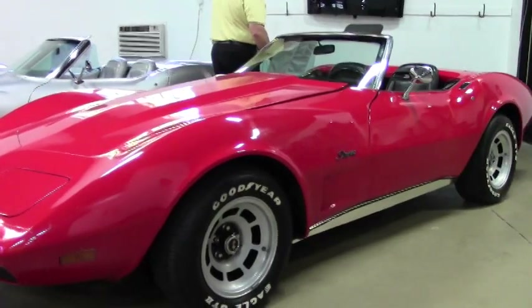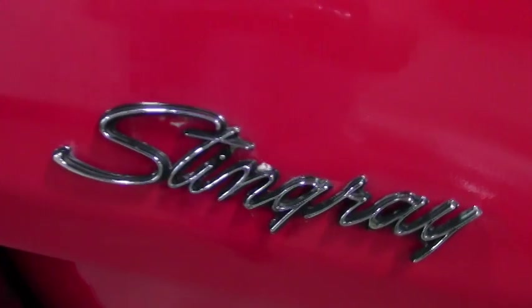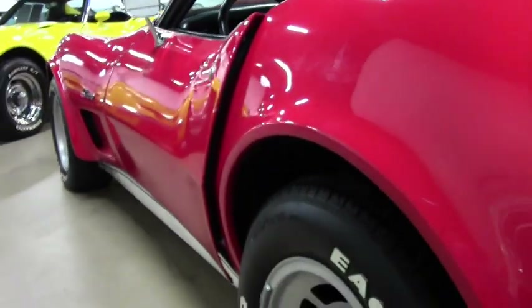This car is in great condition. It drives very well, definitely with the slotted wheels — it really sets it off, the silver against the red, as you can see.